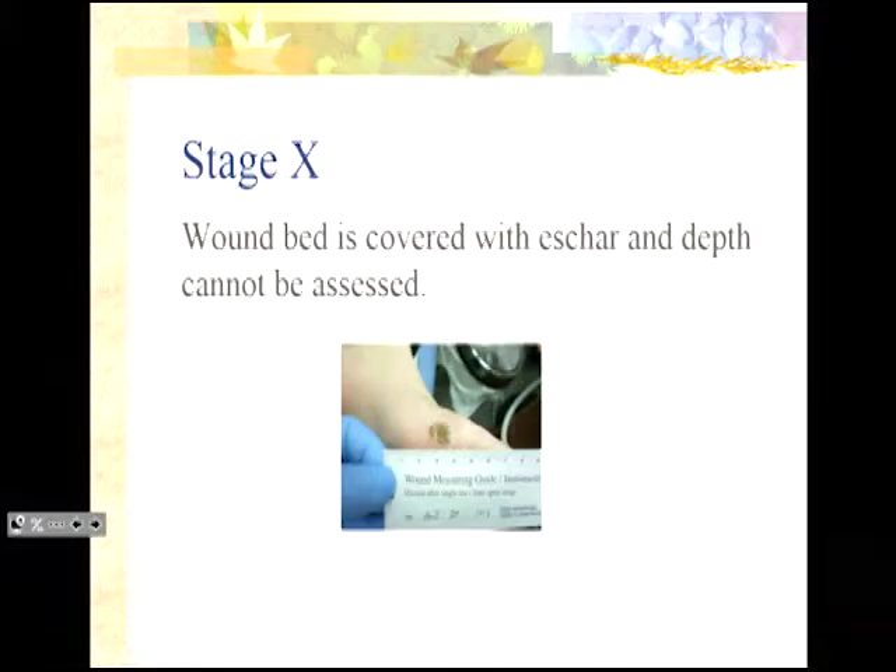The final stage is stage X. If there is necrotic tissue, eschar, slough, or anything obscuring the granular bed of the wound, you cannot assess the depth. You must call it a stage X wound. Once it's debrided — either by a physician or through the nature of the dressing being used — once you can see that red granular bed, you can assess it for stage. But you really cannot do that when the wound bed is obscured.